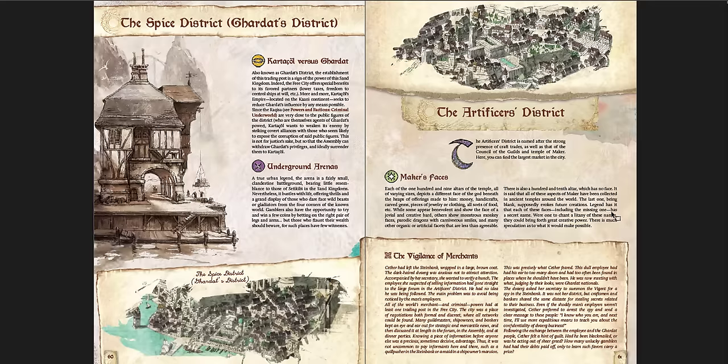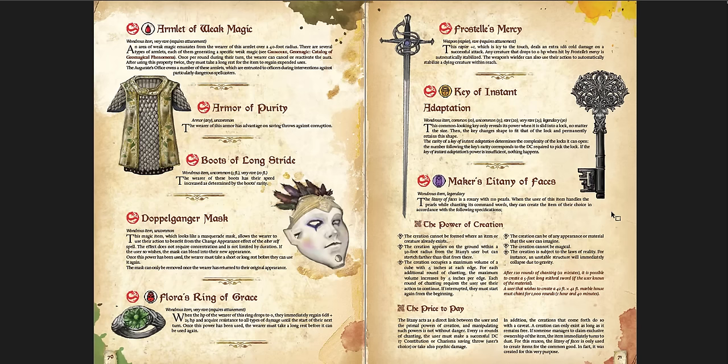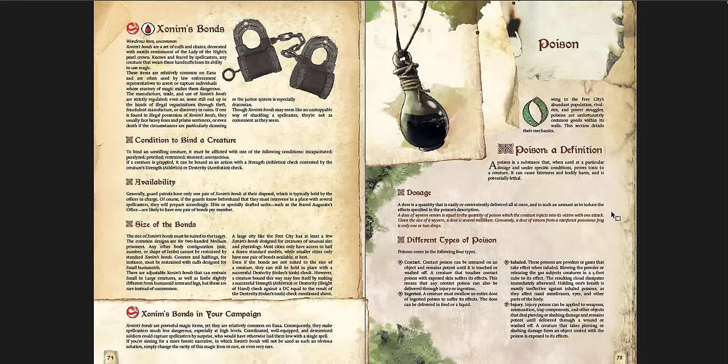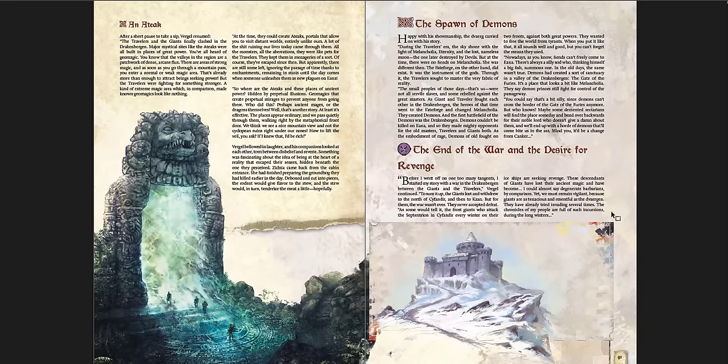The Underground Arena is an action location. Then there are magic items: Wonders and Poisons, Treasures of the Free City - the Boots of Longstride, Armor of Purity, the Key of Instant Adaptation, the Frostell's Mercy, Flora's Ring of Grace, the Necklace of Secret Communication, the Personal Torch, the Armed Weapon of Arrest. Then Poisons in the Free City. Then From Roots to Mountaintops - this is Drakenberg, sort of the rough highlands of this world where it gets colder as you go north.